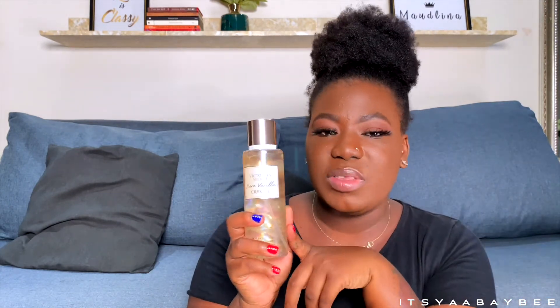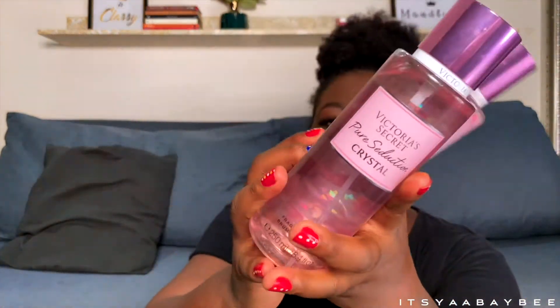Let it dry down and see how it is. Bare Vanilla was one of the first scents I got when I started using fragrance mists — Bare Vanilla and Coconut Passion. You get the amber, but Bare Vanilla Crystal is something I'll wear after my shower routine at night. I love Bare Vanilla and I actually wanted to save it for last in this review.